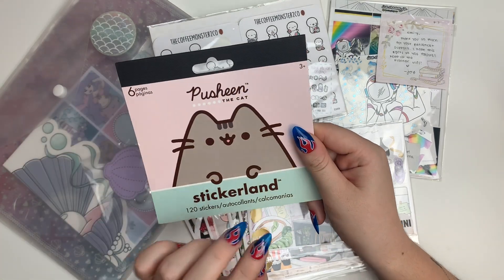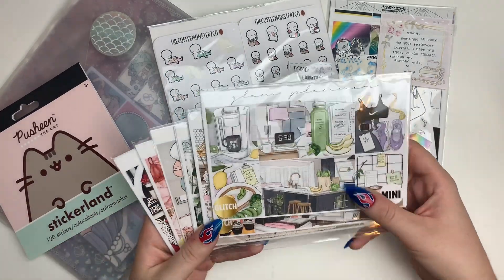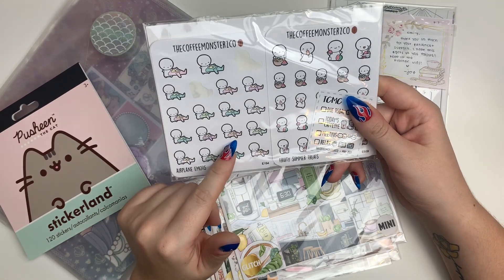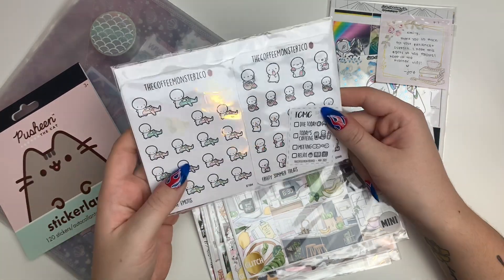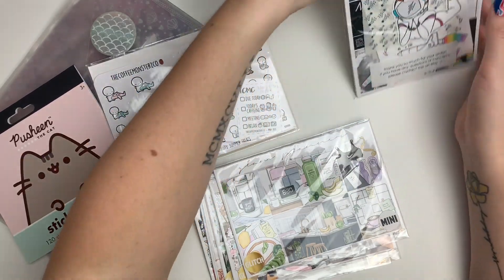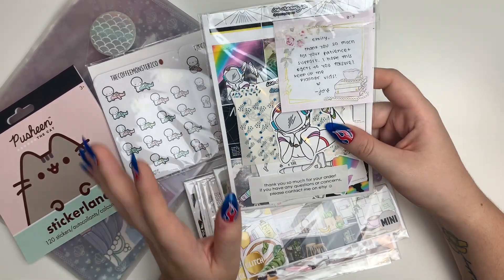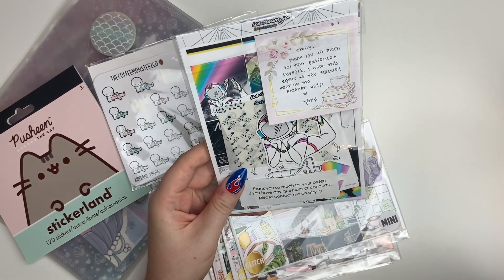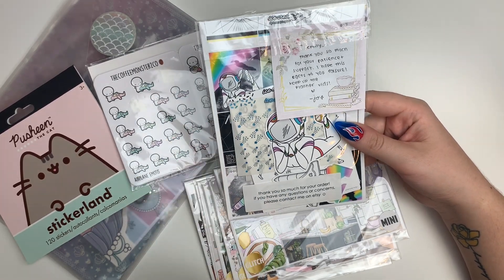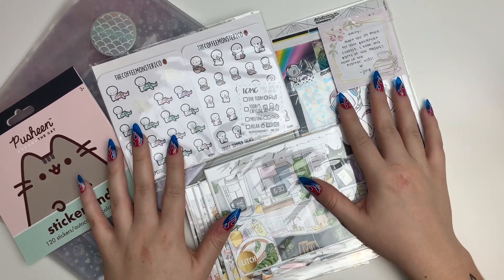I wanted to include this because I got it at Five Below — it's a little Pusheen sticker book. I have my first ever glitch kit order from Glam Planner, which I'm really excited about. I have my first ever order from Coffee Monsters Co, and then I got my order from Ice Cream Jo. So let's go ahead and jump into this haul video.